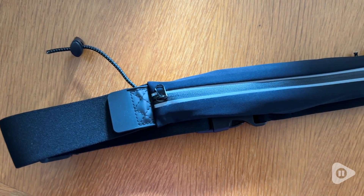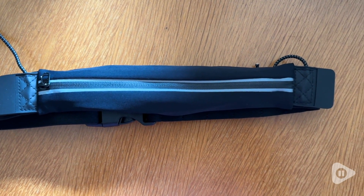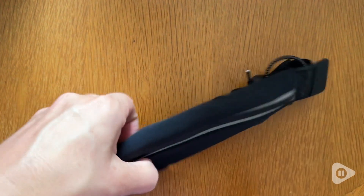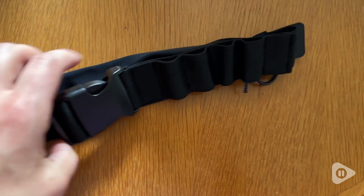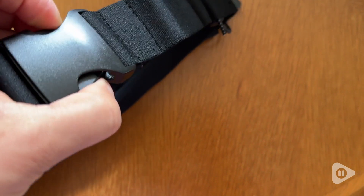I appreciate how small this is, but that is deceptive because you are able to really fit a lot in that little pouch, not to mention on the belt itself. It's a very comfortable material and it has these little loops where you can actually keep things stored in.